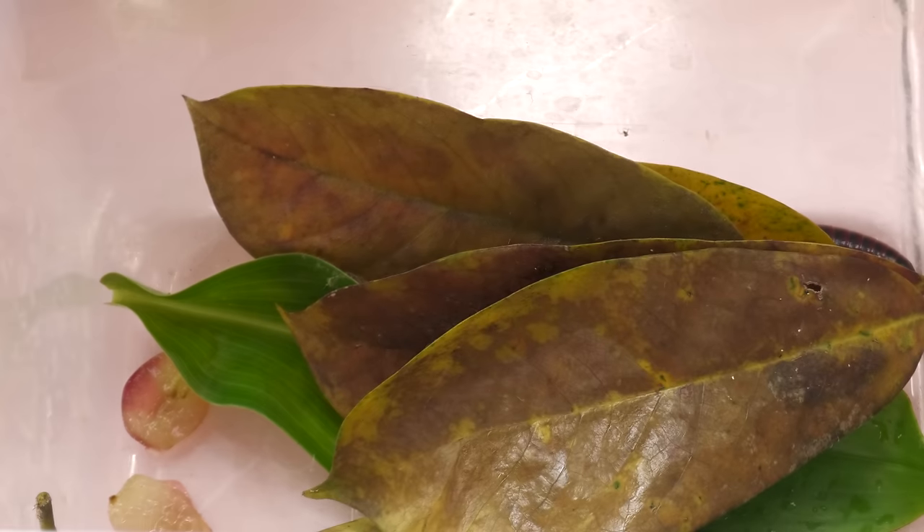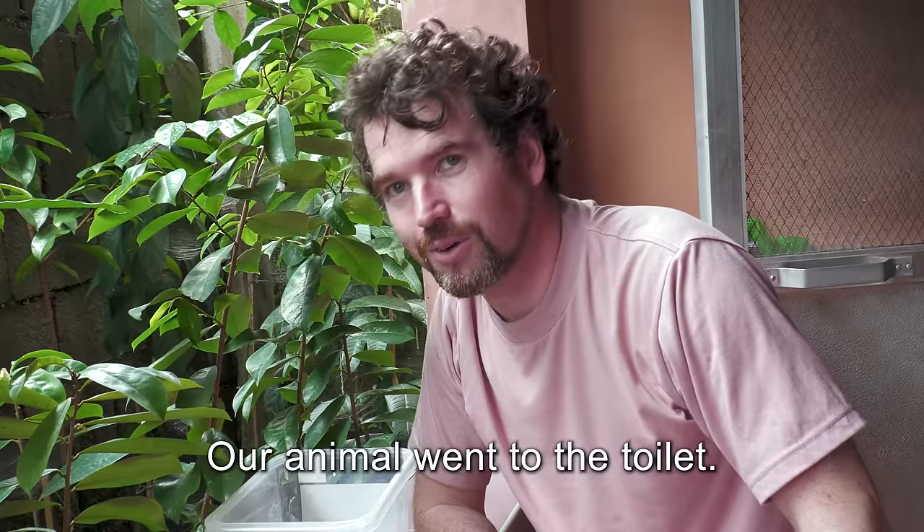it emits a stinking liquid that scares away predators. It is harmless to humans but sometimes can cause slight skin irritation. Therefore, to protect yourself, you need to wash your hands with soap and water.